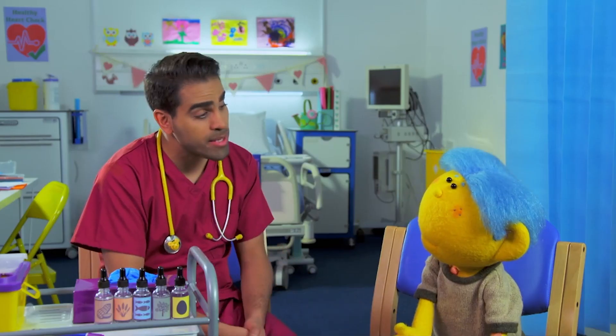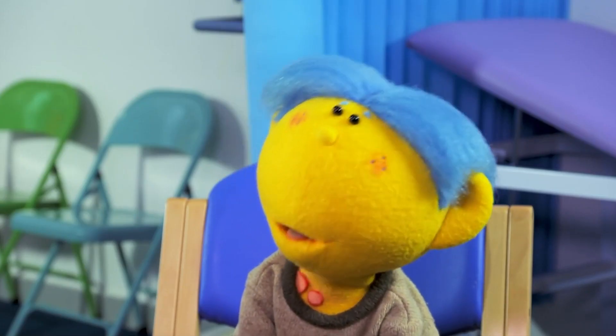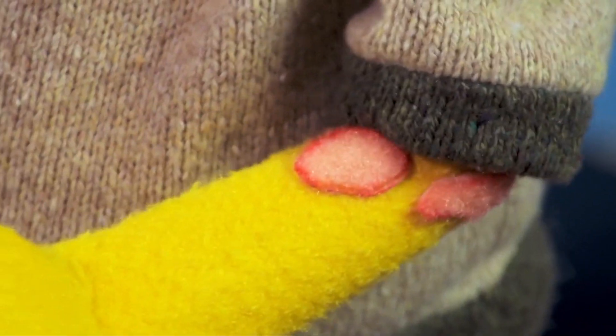So, why have you come to see me today? Or is that a mystery too? No mystery, Dr. Ranj. I keep getting red bumps all over me, and they itch.